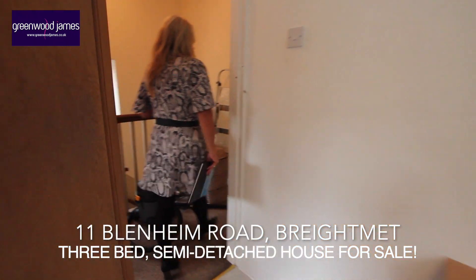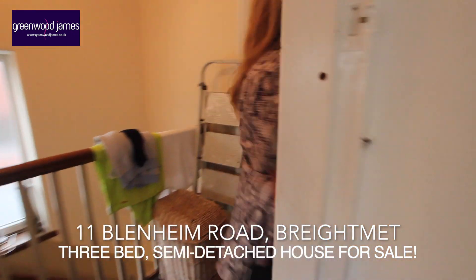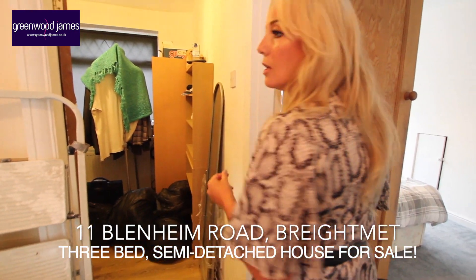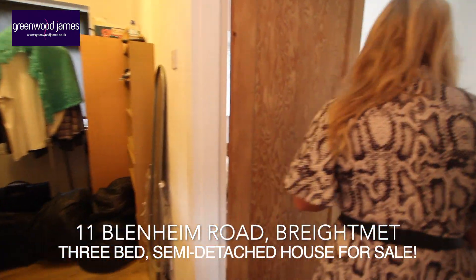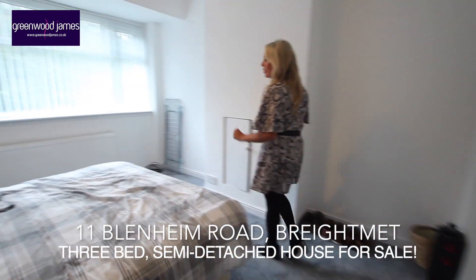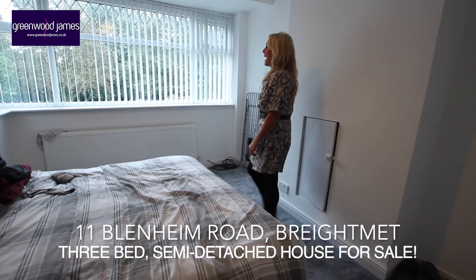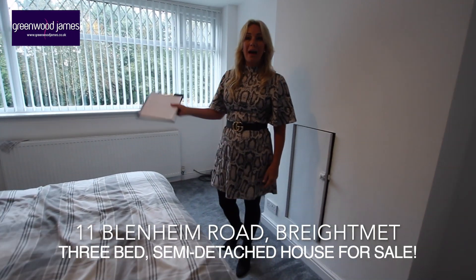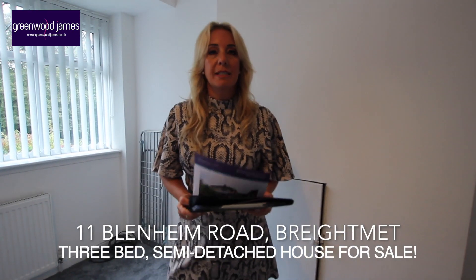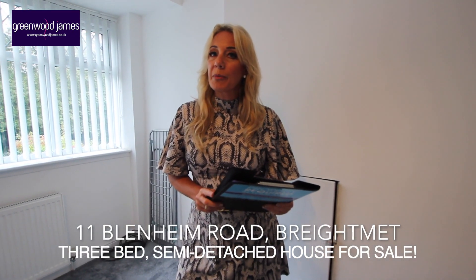Just to point out, here is bedroom three, which is a single bedroom at the moment — it does have a few items in so we're not going to go into that room today. And then this is the master bedroom, which is again a great size and enjoys the view at the front of the property.